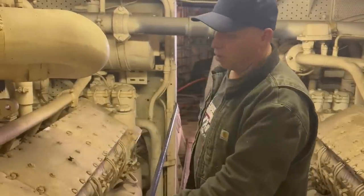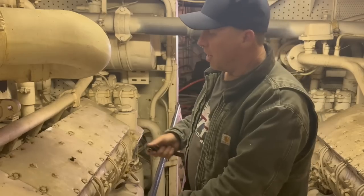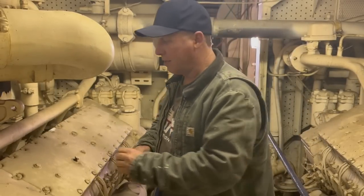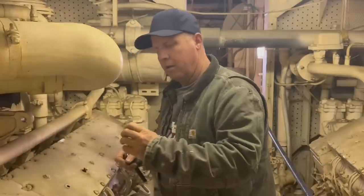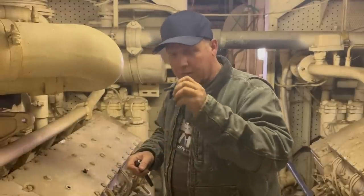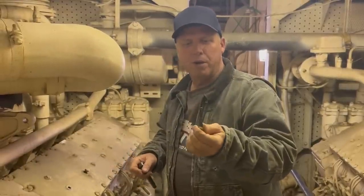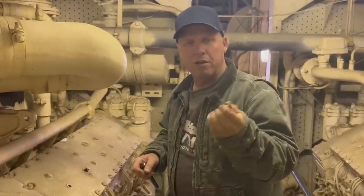I brought a ratchet and I'm going to start taking these bolts out to see what we've got underneath. That's a good sign — it's clean. Smells like oil, of course, but there's no rust at all. It's very clean.